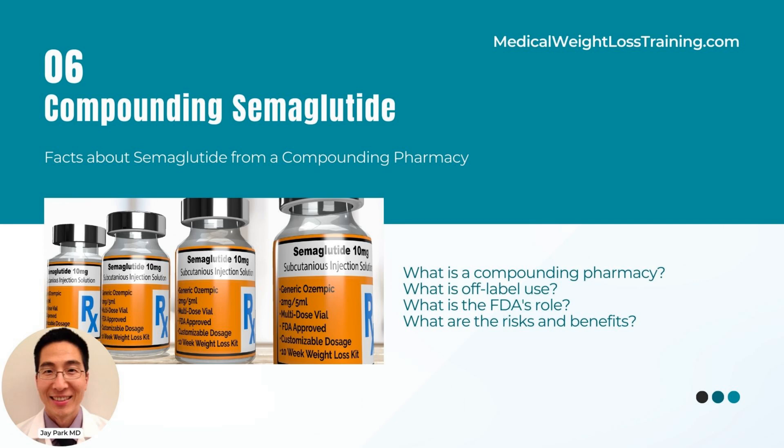What is off-label use of medications? Off-label use refers to the prescription of an FDA-approved medication for a purpose, dosage, or population that is not explicitly approved by the FDA. Physicians prescribe medications off-label based on their professional judgment, as long as they believe it is in the best interest of the patient.